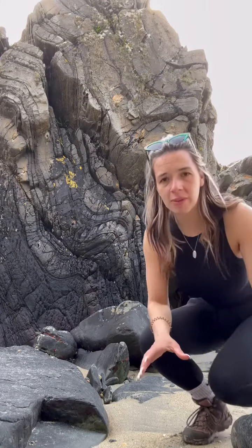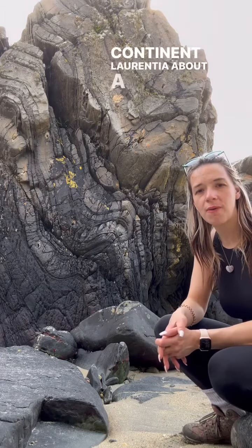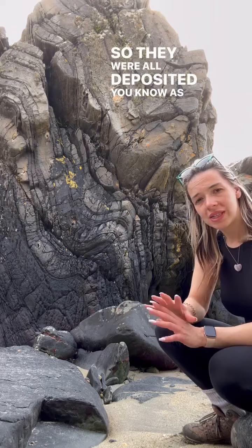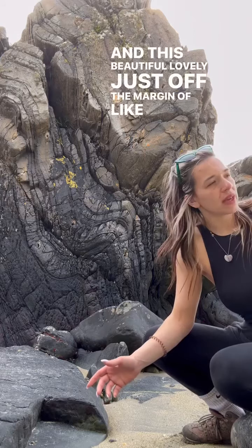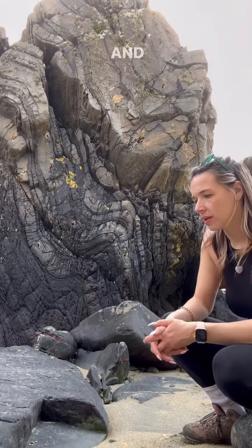These rocks were originally deposited in an environment — probably a marine environment, just off the edge of the continent Laurentia, about a thousand million years ago. That's one billion years ago. They were all deposited as sandstones, siltstones, and mudstones in this lovely marine environment just off the margin of a continent.